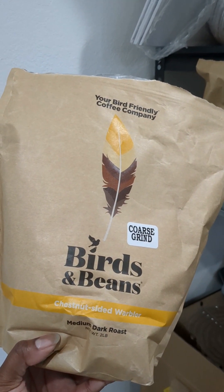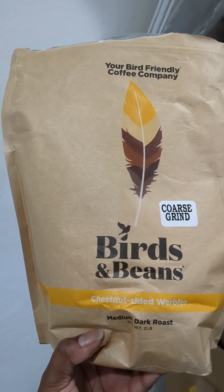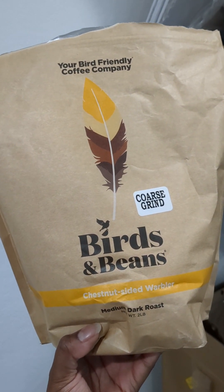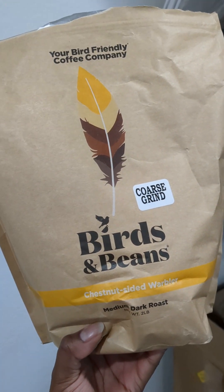For all you coffee drinkers out there, switching to a bird-friendly or at least shade-grown coffee is going to ensure that the habitat these birds need as they migrate for winter and summer and all those seasons is still there, because they can live on the coffee farms.